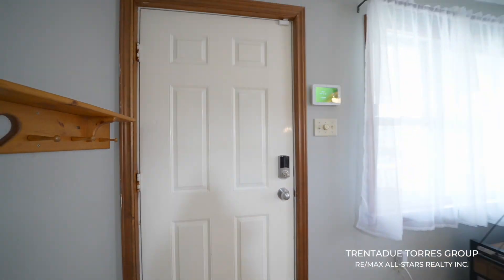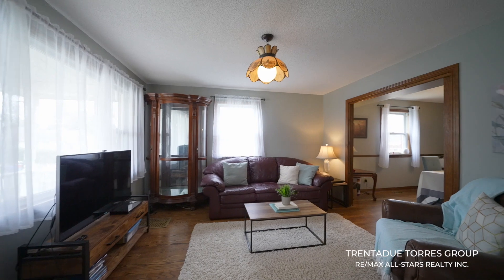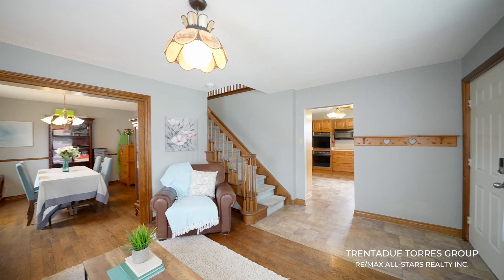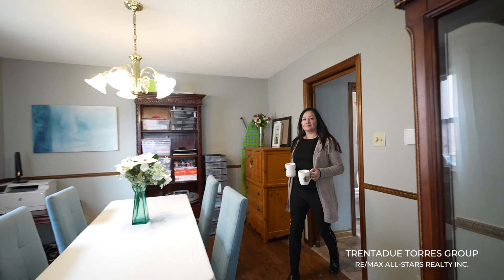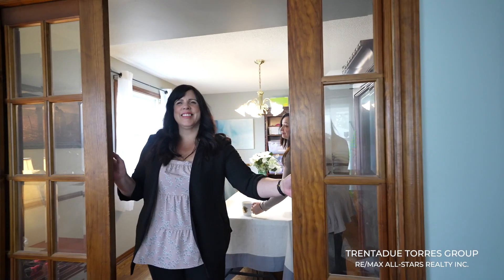Once inside, to the left, you will find the living room and dining room separated by beautiful pocket doors. This area boasts hardwood floors, large windows and wood trim, making room for the whole family around the table.